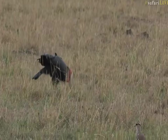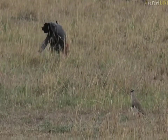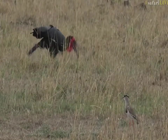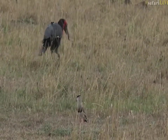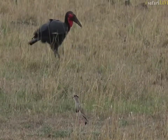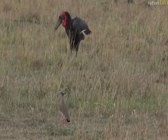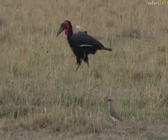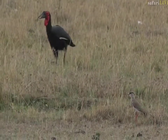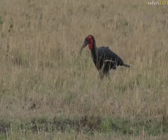They can feed on smaller mammals, especially if they were to come upon something like a small rodent nest — if there were baby rodents, they would absolutely feed on them. I've never seen them take on a fully grown rodent, but it's not impossible. They are quite powerful birds — we know they can break open tortoises and snails — so it's entirely possible they could go after something like a rodent.